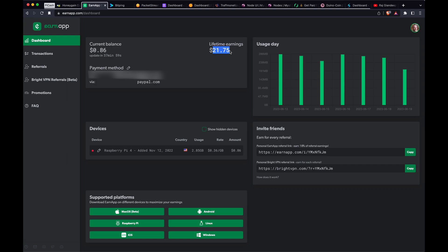I'll put referral links to all these services in the description. If you find this helpful and want to use my referral link, I get a small percentage of what you earn. I'll leave that up to you.